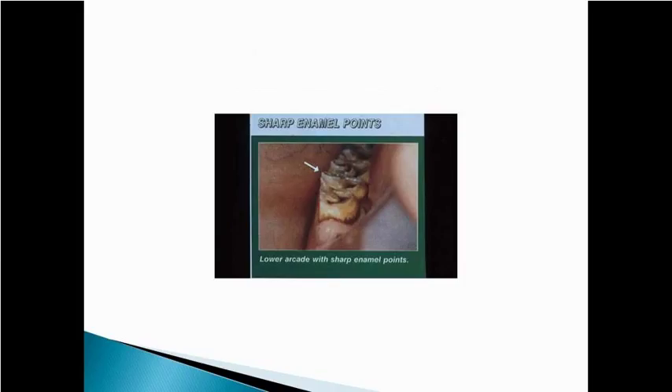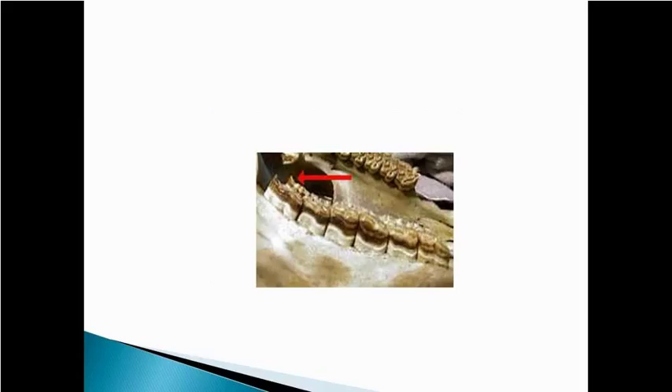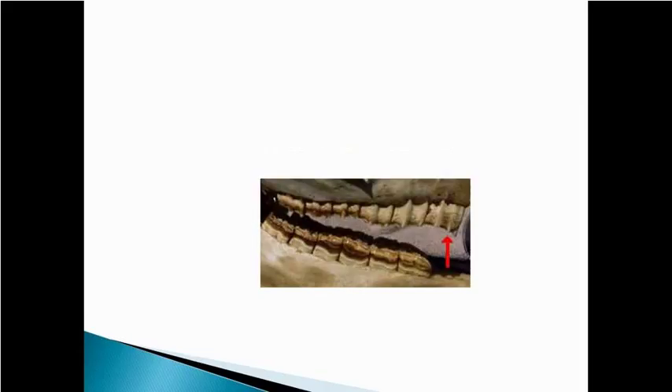Here's an endoscopic view where a camera has been taken into the mouth, and you can see the lower arcade with those sharp points forming on the inside and how they can cut the cheek and tongue as the animal chews. Here's another one showing a big ulcer on the tongue where there are sharp points on the inside of those lower teeth — as the animal chews, they hit the tongue causing discomfort and ulcers. Here's a skull showing very sharp points on the very back teeth that have built up over time.